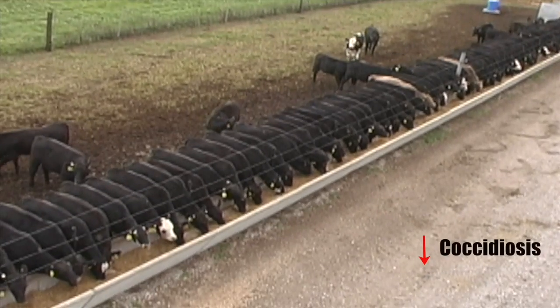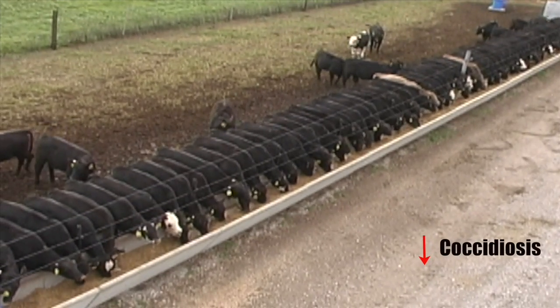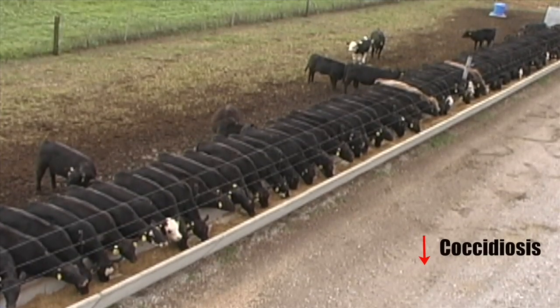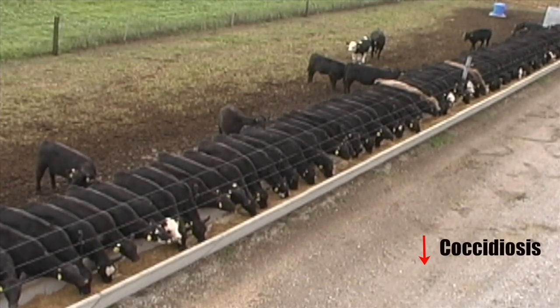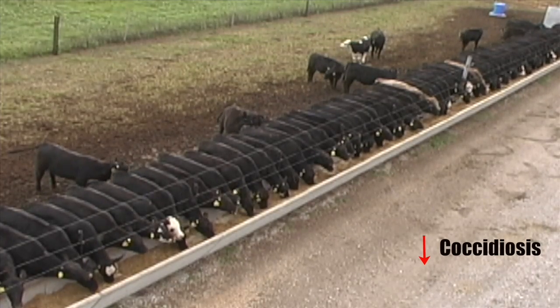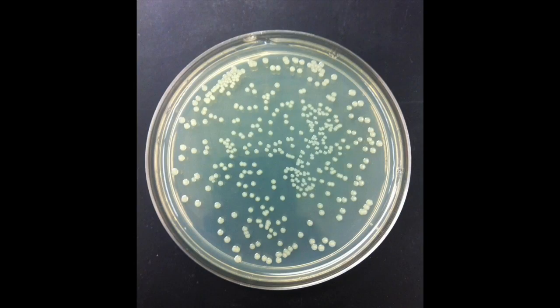Additionally, ionophores are used to reduce the incidence of coccidiosis, which is a diarrheal condition caused by protozoan parasites that can have a negative impact on animal performance. An added benefit of the use of ionophores is that they are a completely different class of compounds and will not contribute to antibiotic resistance in humans.